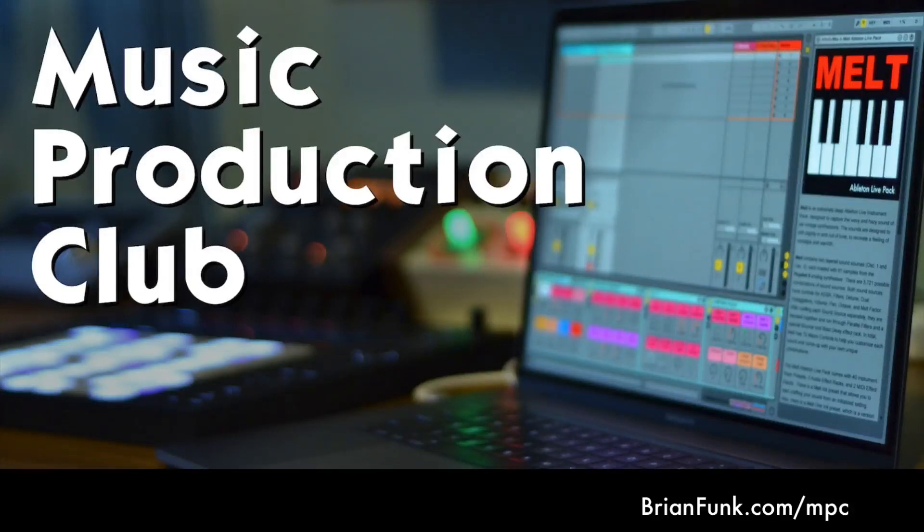Before we get started with the show, I wanted to tell you about the Music Production Club. It's a subscription service that gets you a steady flow of music production tools in your email inbox, and right now is a very special time — if you join before the end of 2019, there's a special holiday download set for you.